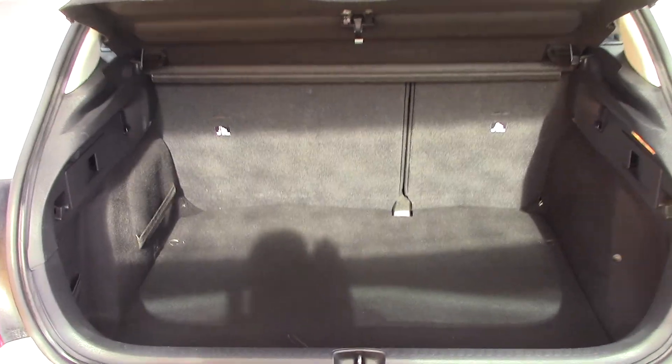Just to show you in the boot — it's a nice sized boot. Condition-wise you can see it's not ripped or torn or stained. It's in lovely condition.